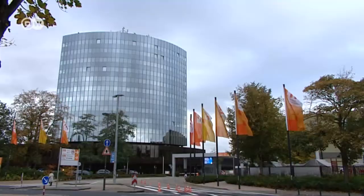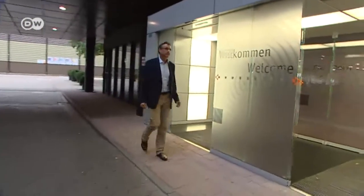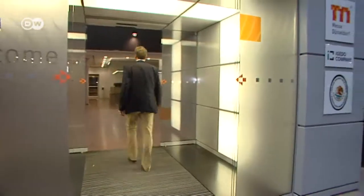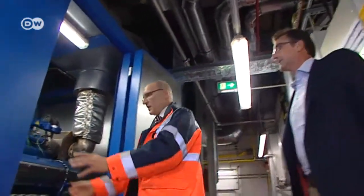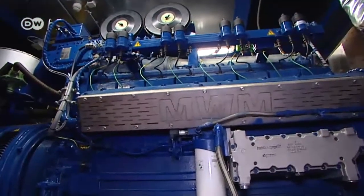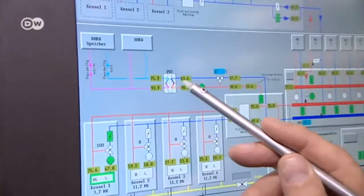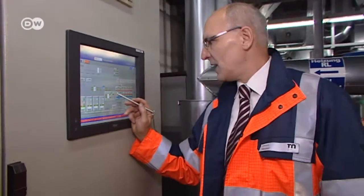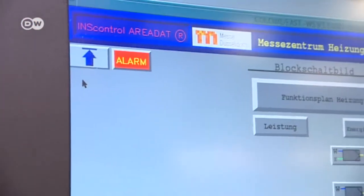He says his company is profiting from the energy revolution. Messe Düsseldorf is one of their customers. The trade fair's business invested more than half a million euros to install its own power station in the cellar. The engine runs on natural gas and produces 800 kilowatts of both electricity and heat, covering the company's basic needs. This is the power station. It feeds heat through this pipe into the entire heating system of Messe Düsseldorf. It works out far cheaper — heat at half the cost of using a boiler, and electricity is also half as expensive.